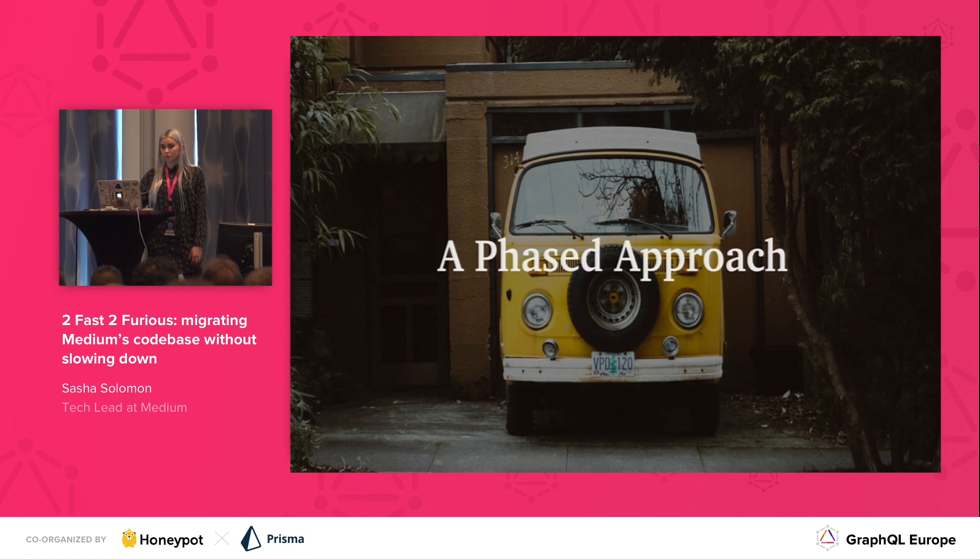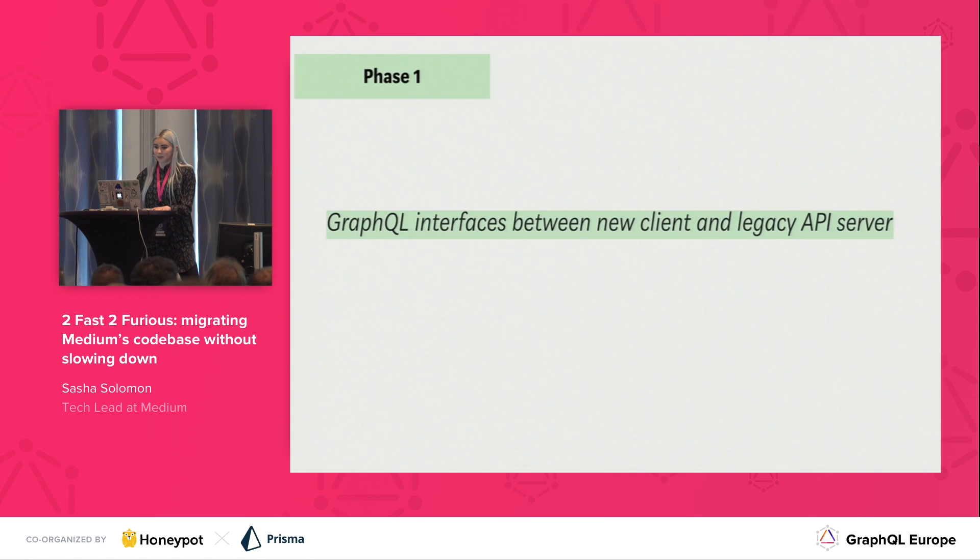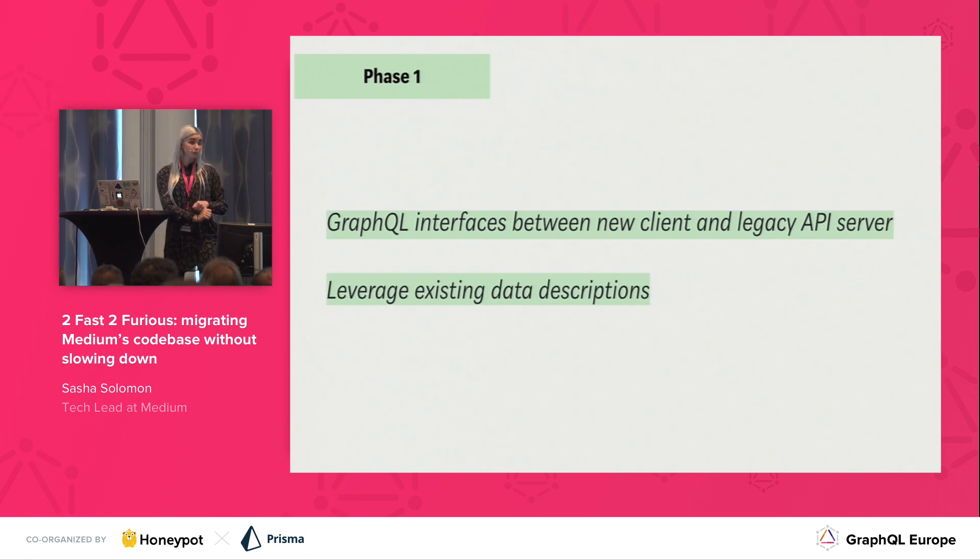So we came at it with a more phased approach. We had two goals in mind for this migration: developer productivity and performance. In phase one, we wanted to make sure that GraphQL interfaces between our new client and our legacy API server, so we were able to start migrating piece by piece. We also wanted to leverage our existing data descriptions — we actually use protobufs, not quite using them as protocol buffers right now, more just as a schema — but we can leverage these, and it sets ourselves up for phase two of this migration.